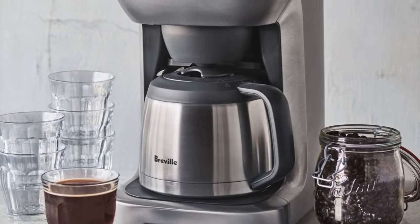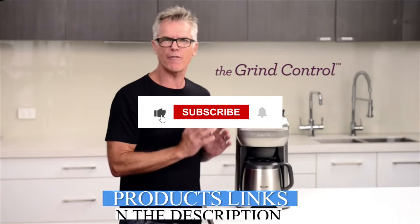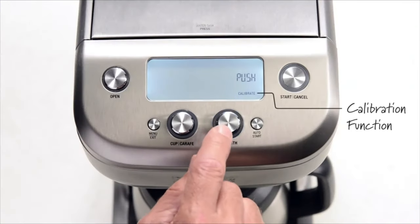And there you have it — our top 5 picks of the best drip coffee makers of 2024. Don't miss out on daily Amazon product reviews; subscribe and hit the bell for the latest updates.